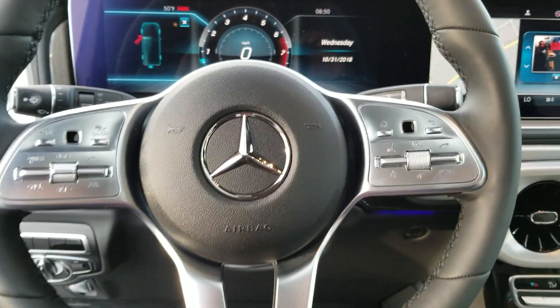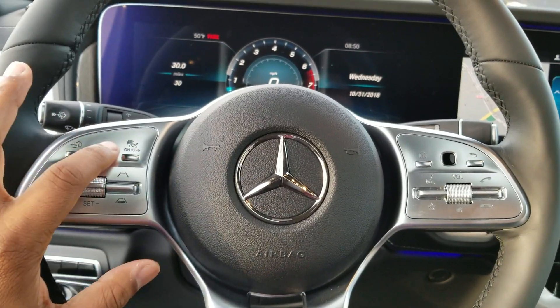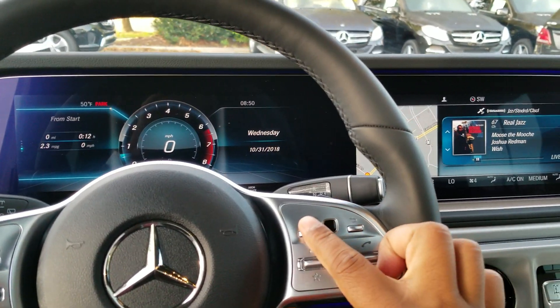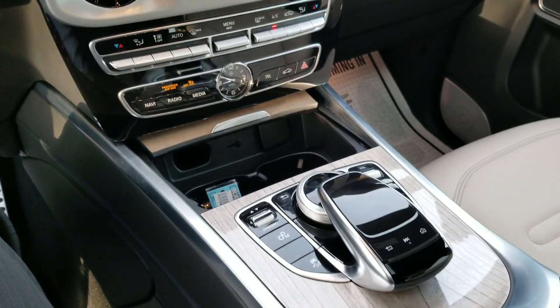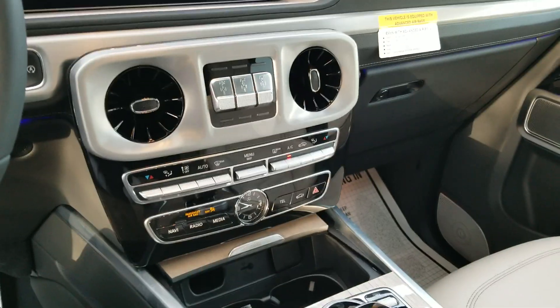It does look very similar to all the new Mercedes steering wheels. It has full touch controls — you can move your finger up and down to change the screens. You can also do it on the right side for the center screen. It does have our center touch pad, and some manual dynamic controls.